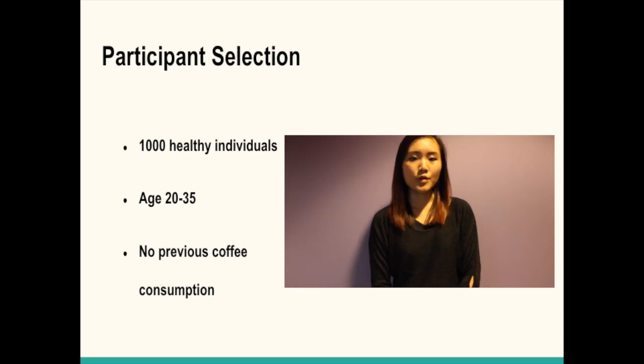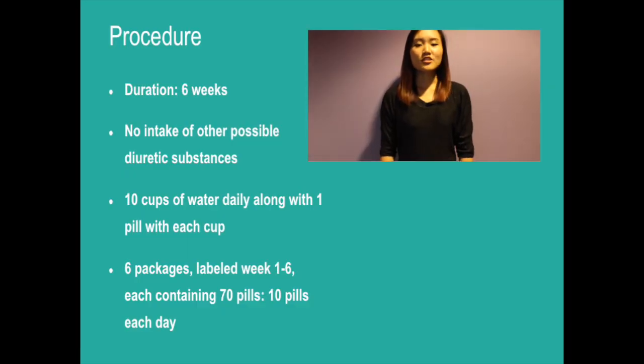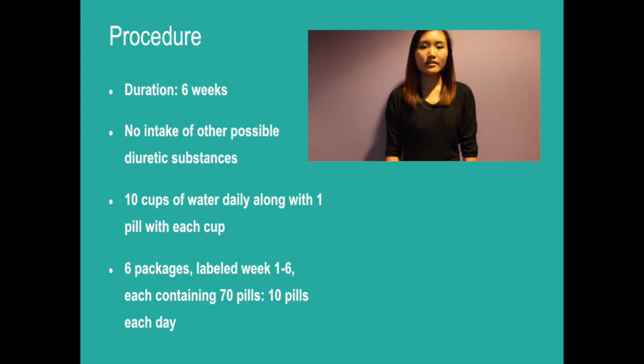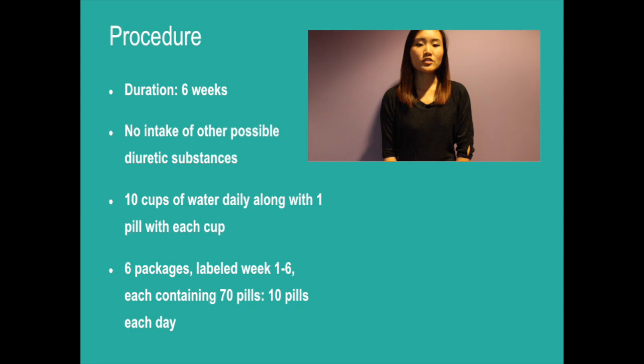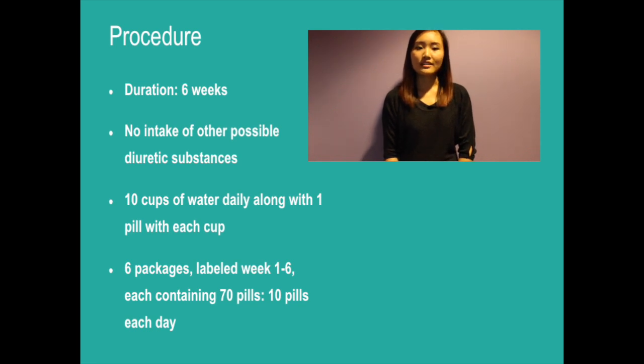In our Perfect World experiment, we will recruit 1,000 people aged 20 to 35 with overall healthy conditions, randomly selected from southwestern Ontario. We require that participants have never consumed coffee before, because this eliminates the possibility that coffee will not have a diuretic effect due to habituation. The duration of the study will be 6 weeks, and no liquids are allowed to be consumed 24 hours prior to the study. There is to be absolutely no intake of other possible diuretic substances. Participants will consume a set amount of 10 cups of water daily, along with one pill with each cup. No other drinks will be consumed. Participants will be provided with a dietary plan to follow. They will receive 6 packages labeled week 1 to 6, each containing 70 pills — 10 pills for each day of the week. Participants will not know the amount of caffeine in each pill.